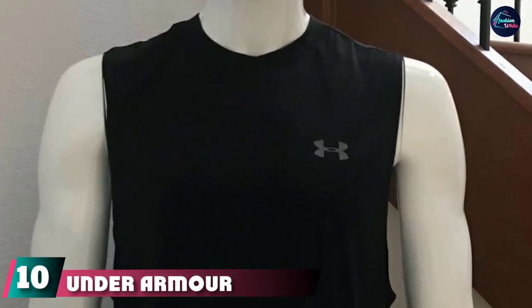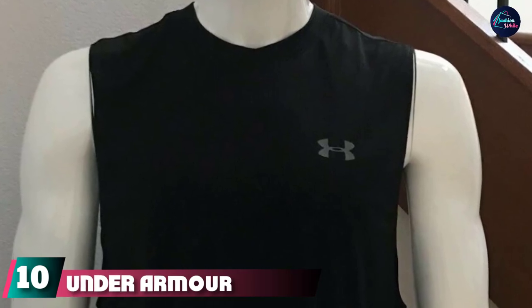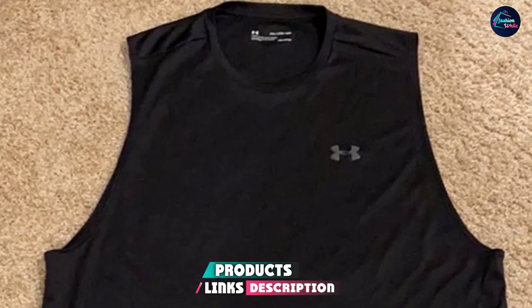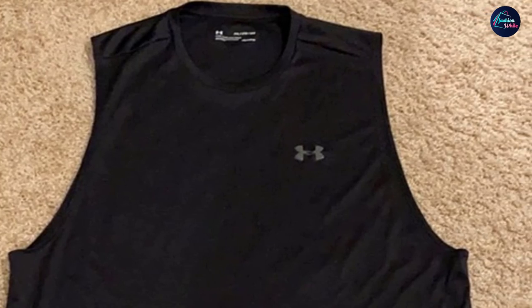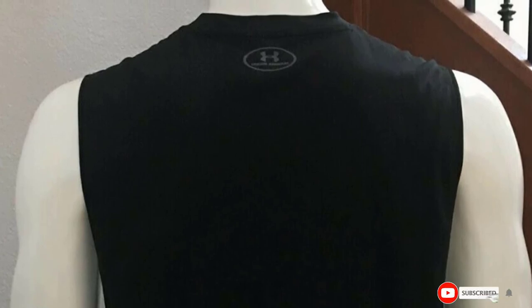Finally, the number 10 position is dominated by the Under Armour Velocity Tank. If you've been hitting the gym consistently and are ready to show off your gains, there's no better tank top than this option from Under Armour. It's made of UA fabric which is quick-drying and has a natural, soft feel. The tank top is designed to wick away moisture like sweat to prevent the growth of odor-causing microbes.